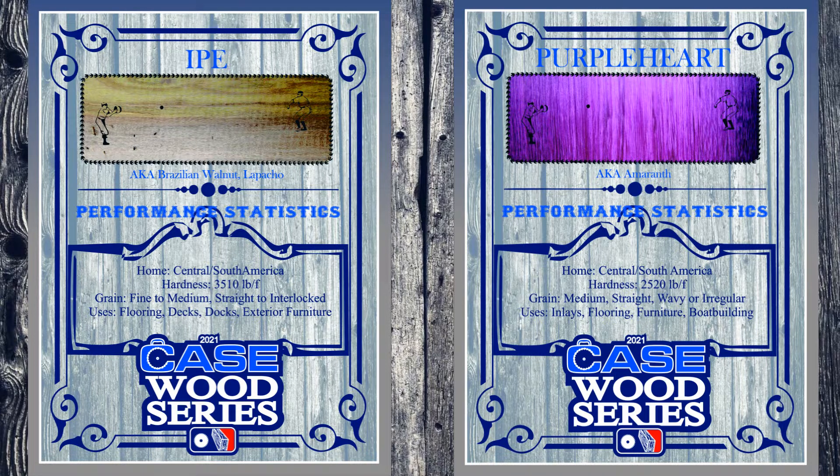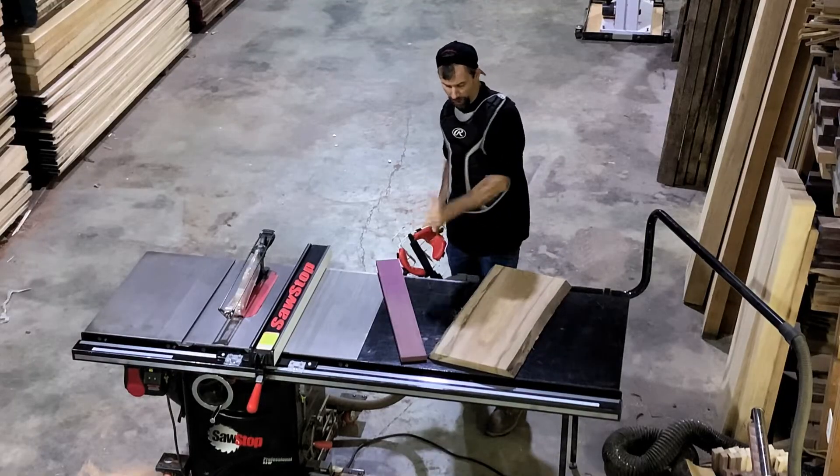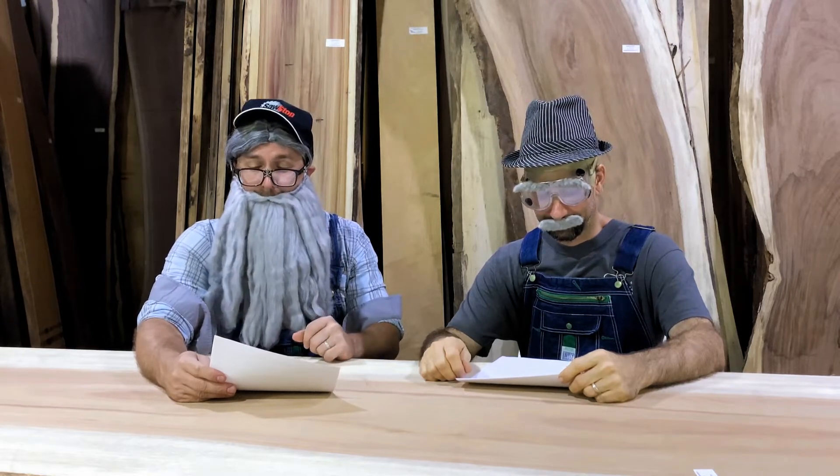Well, Ipe might be the favorite, but Purple Heart is plenty strong, and it's not afraid to make a statement. Ipe, you're out of here! Well, a lot of deck and dock builders are going to be upset with that call. Maybe the ump's an LSU fan.